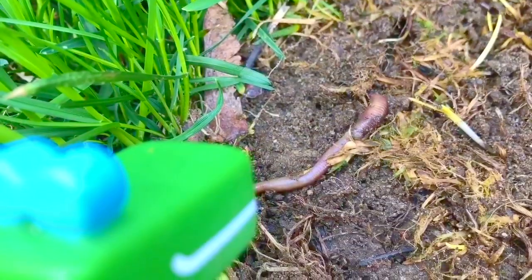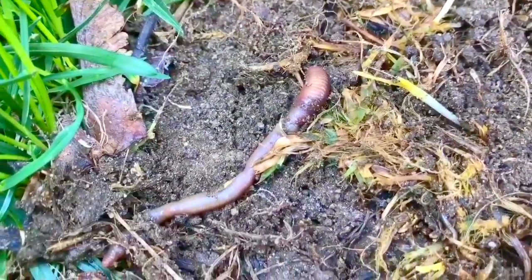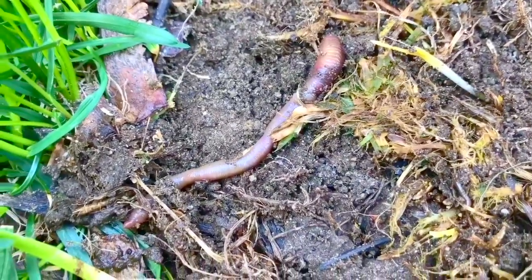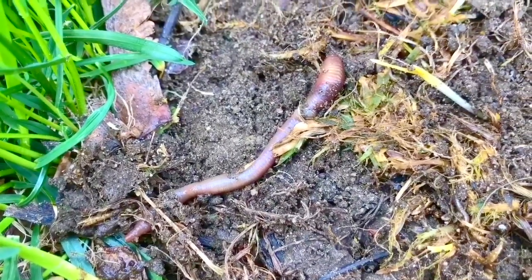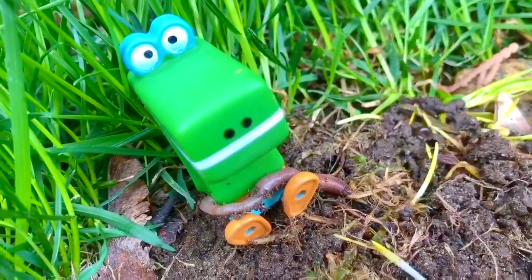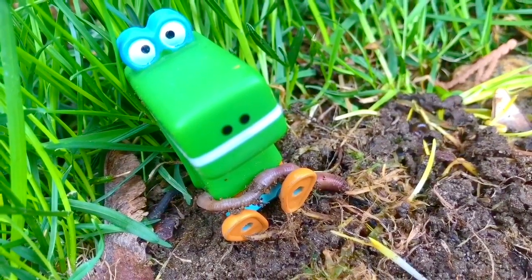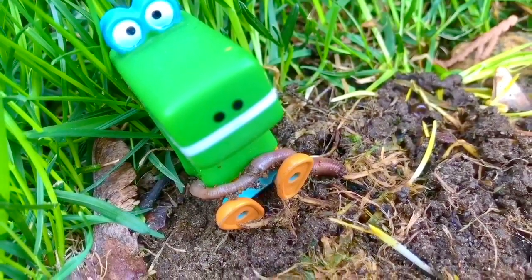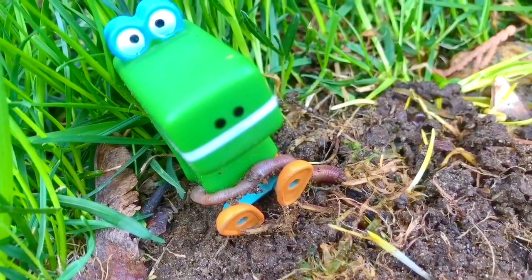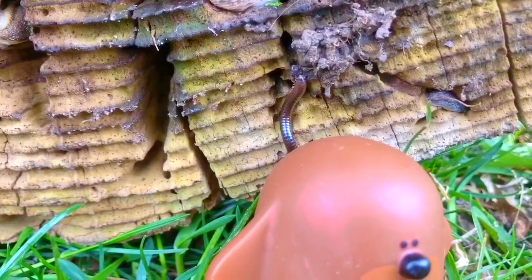Happy has spotted a worm. Worms are great for our garden soil. They provide the soil with lots of water and oxygen. Happy is not afraid to touch worms. But we need to make sure that worm goes right back to the soil, Happy. It needs to live in a dark, damp place. Can you spot any more of the creatures we've already seen inside the holes of the log?